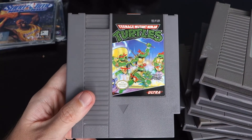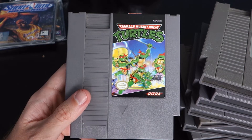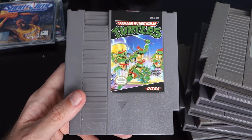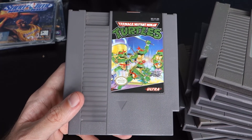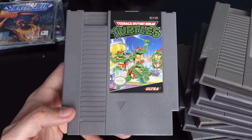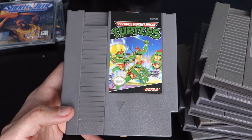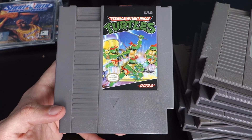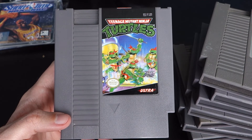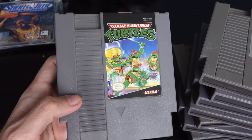Teenage Mutant Ninja Turtles 1 — another game that is not very good, but this one at least has a certain charm to it. It's not so bad that I would never want to play it again — it's just really hard, and loosely based on the turtles. The last level is the Technodrome, but other than that it's just a side-scrolling platformer where the characters happen to be Ninja Turtles with the bo and the nunchucks. Still a good game, and I still love the Ninja Turtles, so this was an obvious must-have for my collection.